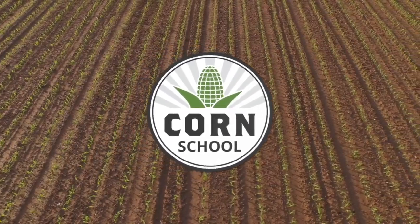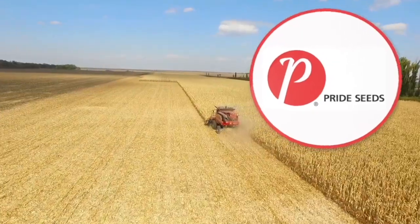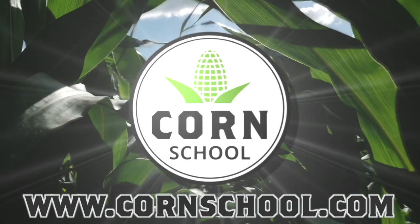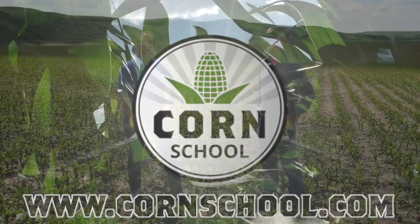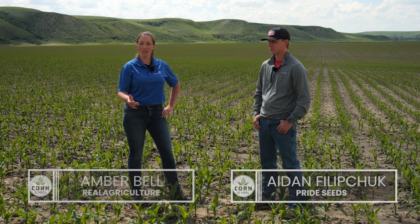Corn School on RealAgriculture.com is brought to you by BASF and Pride Seeds. Hi, I'm Amber Bell and this is Real Agriculture. I am here today with Aidan Filipchuk, who's a sales agronomist with Pride Seeds. And we're doing a corn school — we're going to be talking about nutrient management in corn. Welcome Aidan, it's so good to have you. Thanks for having me.